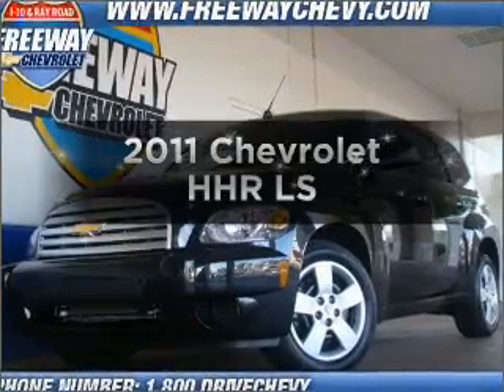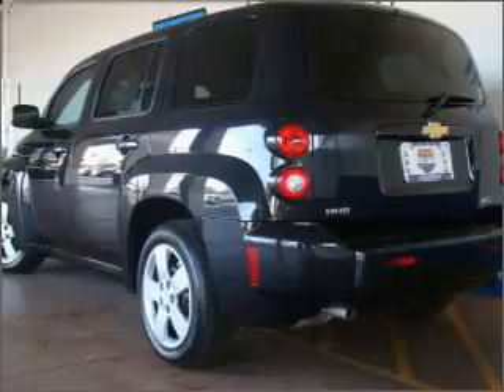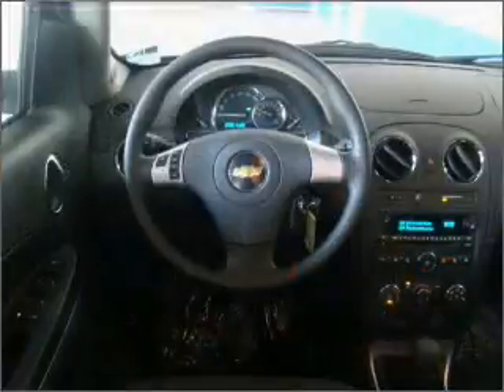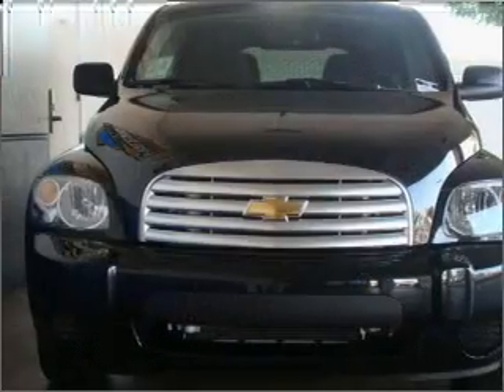Check out this 2011 Chevrolet HHR. Travel the roads in style and comfort in this great vehicle with an efficient four-cylinder engine connected to a smooth-shifting transmission. Anti-lock brakes help you bring your vehicle to a safe stop.